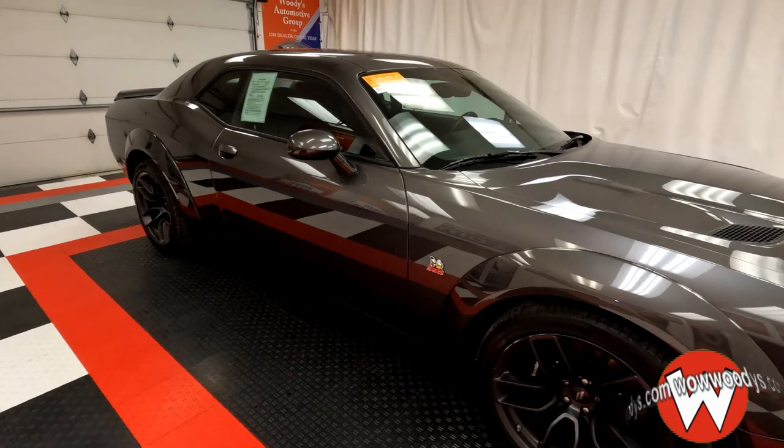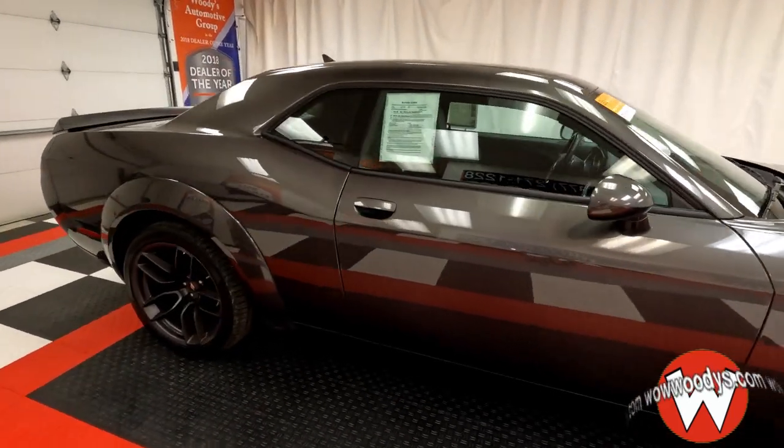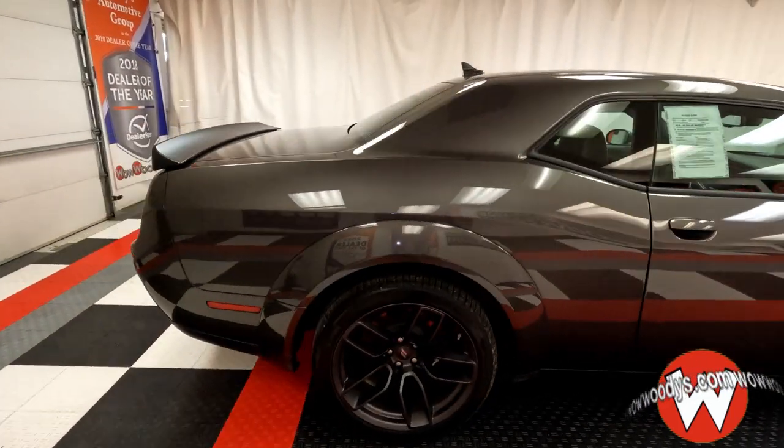Today we got in this awesome 2020 Dodge Challenger RT Scat Pack. It is certified and it has only one owner.